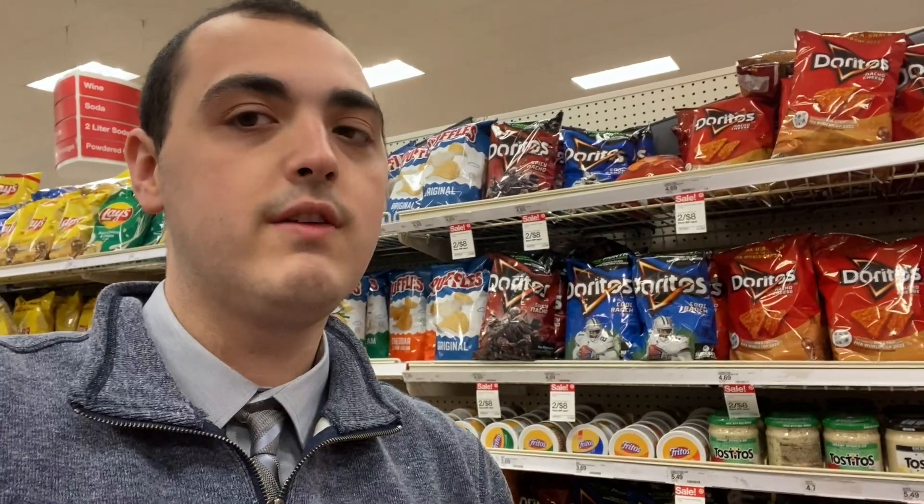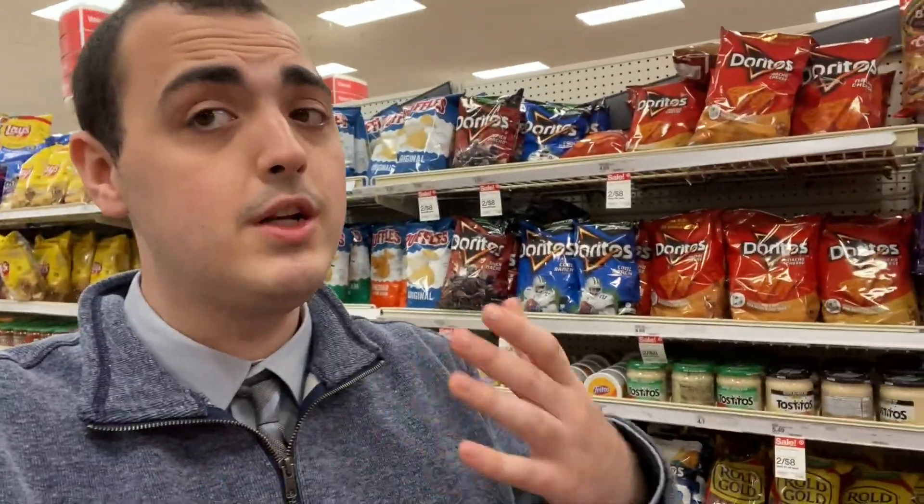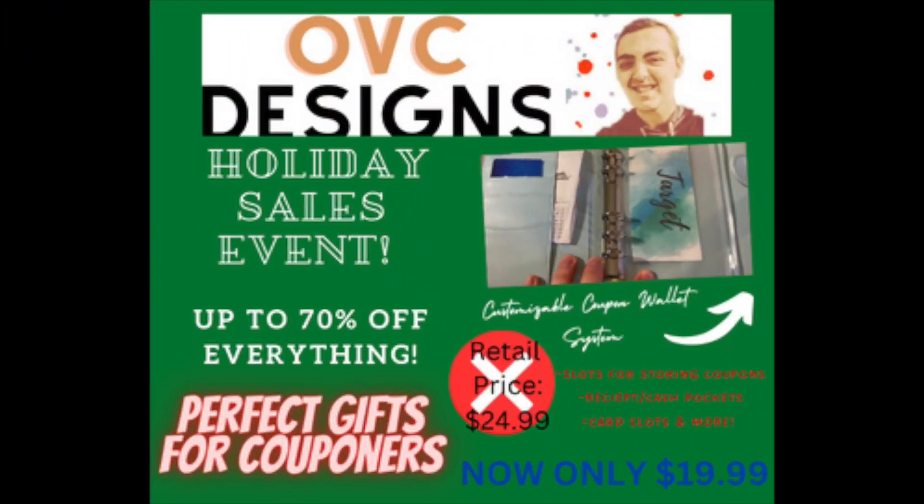A couple little things: in the description box below I will have the link to the printable list — you can print it out, bring it with you, whatever you want. Also in the description box below, if you're not already signed up for the rebate apps, get on these apps, they're amazing. I have all my referral links down below, and using my link does help me out but it usually helps you guys out too, so it's a win-win.